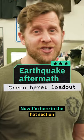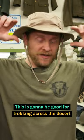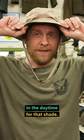Now I'm here in the hat section because I like a little bit of shade. This is going to be good for trekking across the desert in the daytime for that shade.